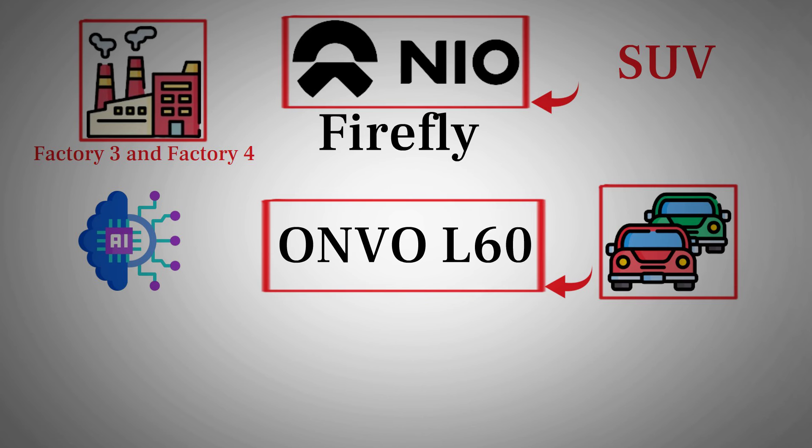The last thing NIO wants is a botched launch with vehicles being recalled due to quality issues. If you recall, when NIO launched the ET5 in 2022, some cars had to be recalled due to wiring problems — a lesson they've likely learned from. So while the production ramp-up might take some time, it's a necessary step to ensure everything runs smoothly. By the fourth quarter, particularly in December, we should start seeing production ramp up significantly.